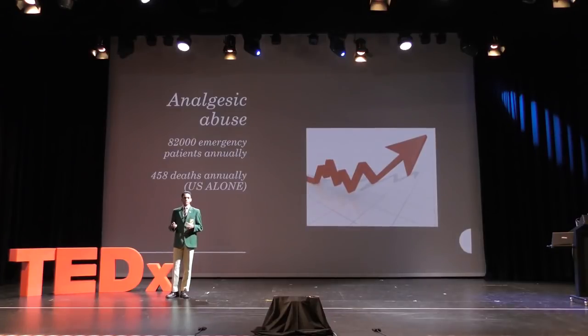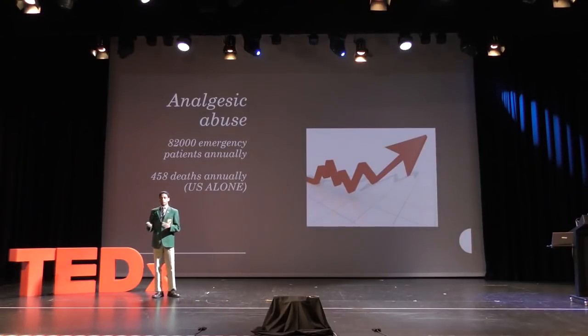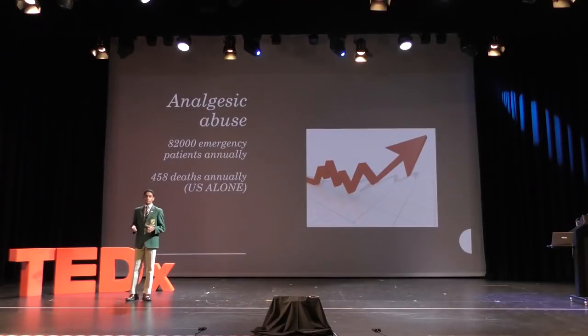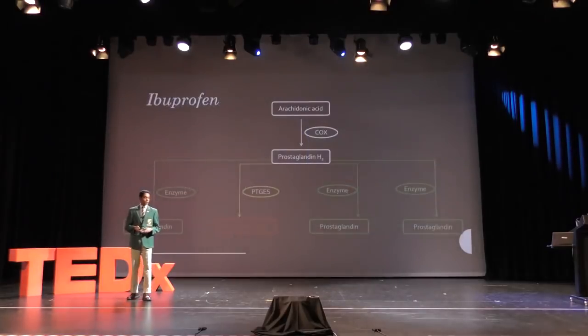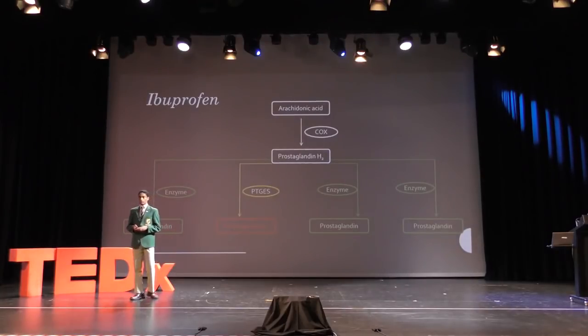The thing is, reducing painkiller abuse is kind of a weird endeavor. Analgesic abuse is a mentally imposed situation caused by a lack of pharmaceutical knowledge from the patient or a mental condition. Hence reducing painkiller abuse means setting up mental health facilities, call centers, health sanctuaries. These are all post-abuse measures, and the only pre-abuse measure we have is educating the population about pharmaceuticals. But there's one other thing we can do — and while it won't reduce the rate of pharmaceutical abuse, it will reduce the implications of this abuse — and that is reducing the side effects of these common painkillers.